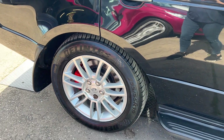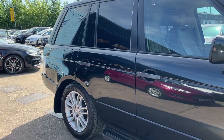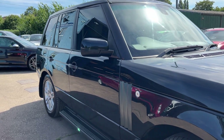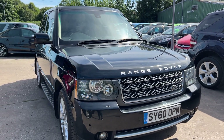We'll MOT and service the car for you when it's sold. Part exchange is welcome, finance is available via our online calculator, and the car has been HPI and mileage checked. We also include a free 12-month AA membership. Available at Cantilever Car Centre, Station Road, Latchford, Warrington, Cheshire.